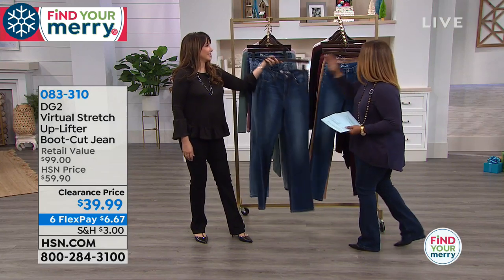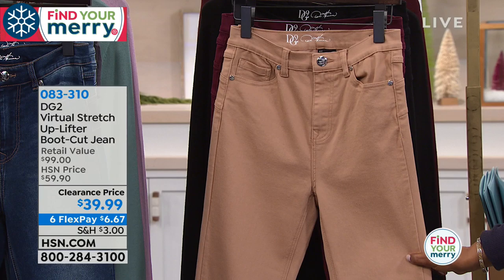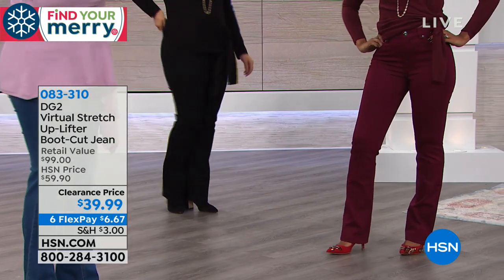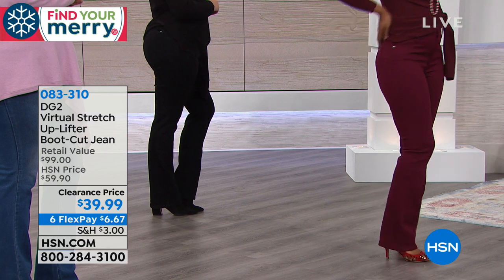We have the camel, which is very limited, but what a beautiful color. And then we also have the wine. I will warn you, if you'd like to have the wine, don't wait on that one. And there's always that classic forever black.